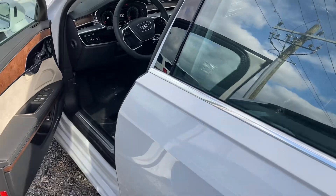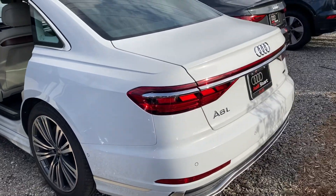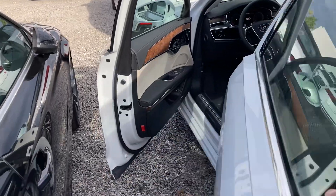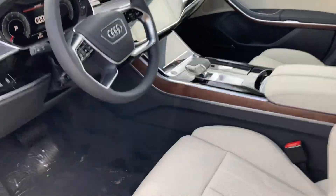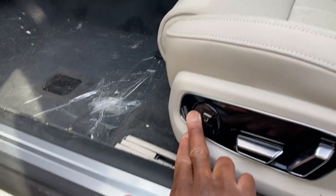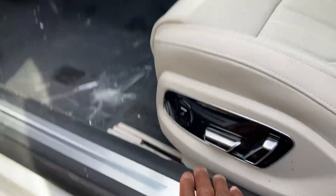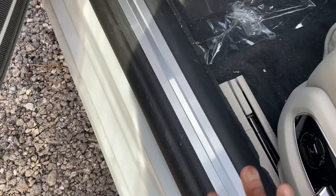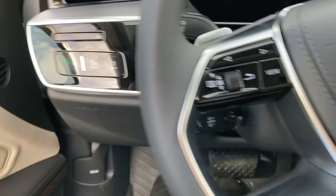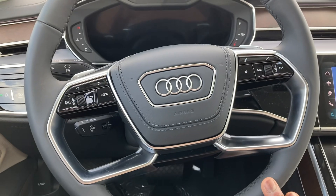Let's check out the interior. Lot of leg room - very impressed with that, keeps it comfortable. Inside you get a lot of features. Got 22-way power seats on both sides, lumbar support, thigh support, adjusting back and forth. These light up very nicely at night time. Nice sound dampening for the door.